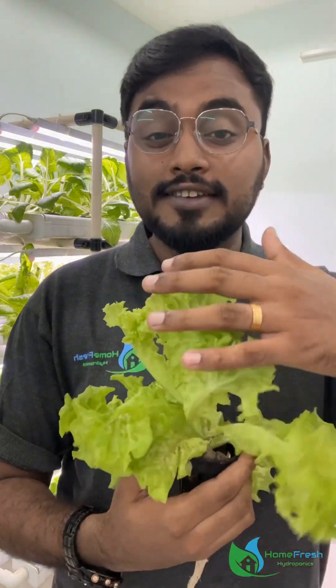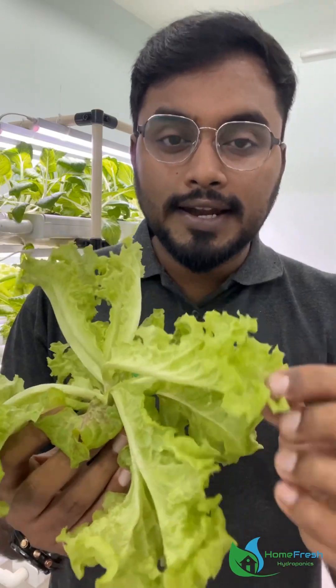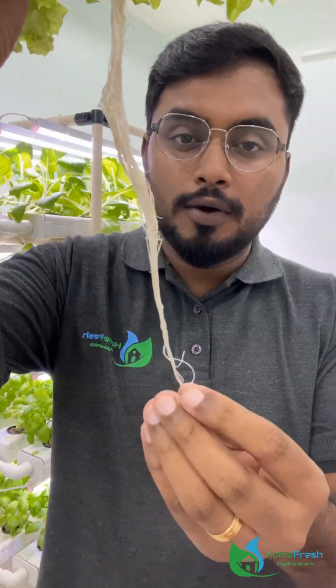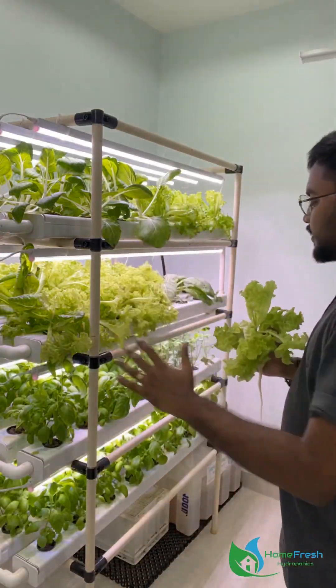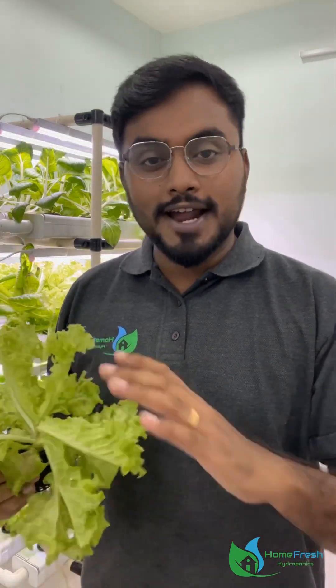This lettuce crop is 35 days old. Look at the tender leaves. Look at the roots — they are white. This is a healthy plant. Every plant gets all the nutrients it needs, and we grow it pesticide-free. Let's look at the next advantages of using a hydroponic system.